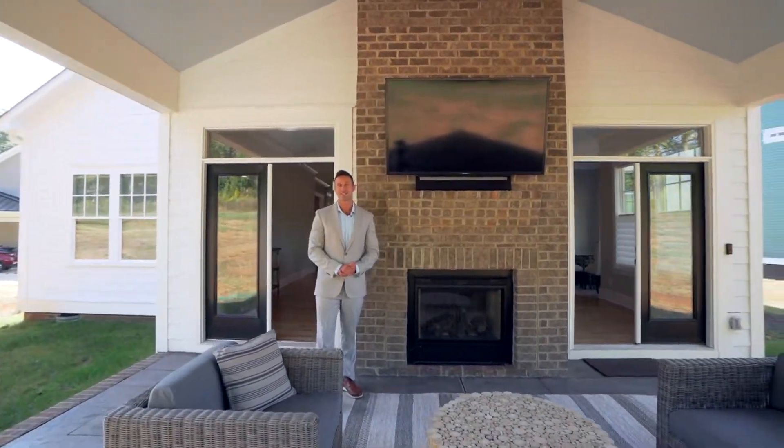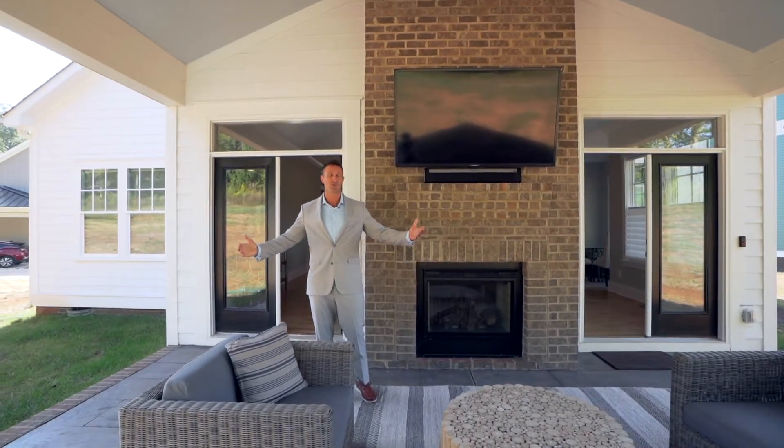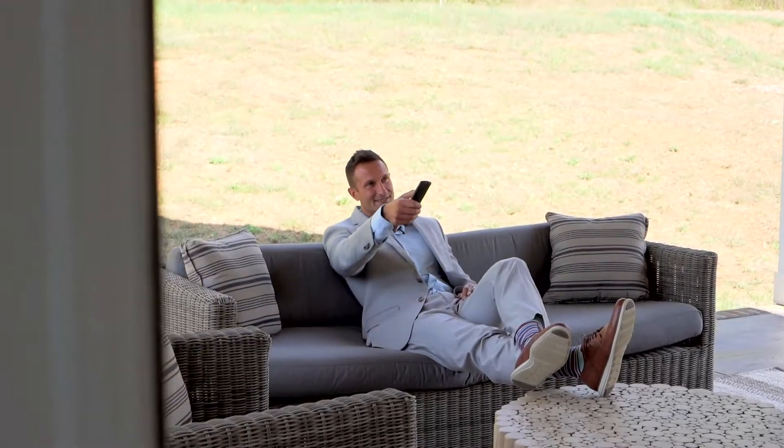A stunning outdoor space is a must-have in any modern home. This is a huge porch, vaulted ceiling, gorgeous double-sided fireplace. Imagine yourself out here on a Saturday watching a game with your friends.